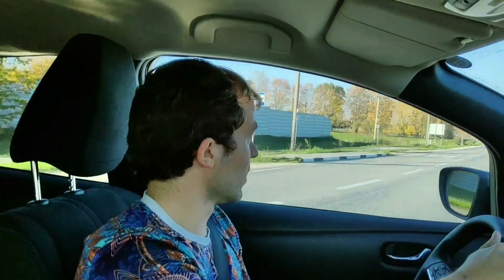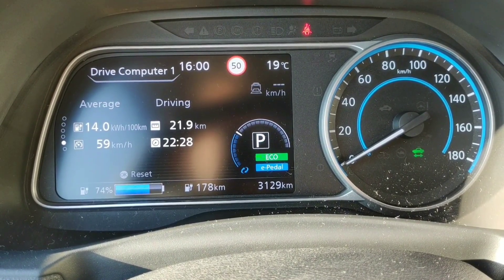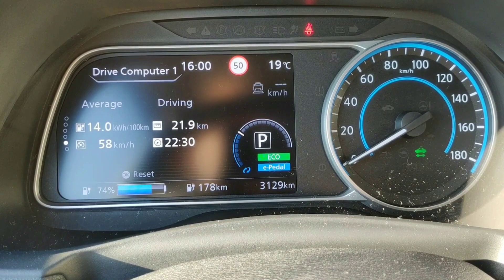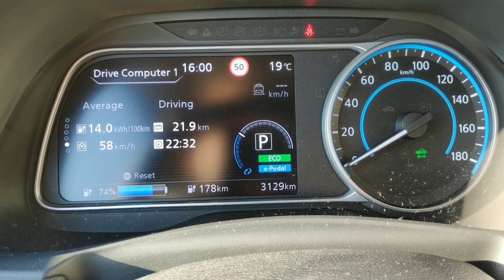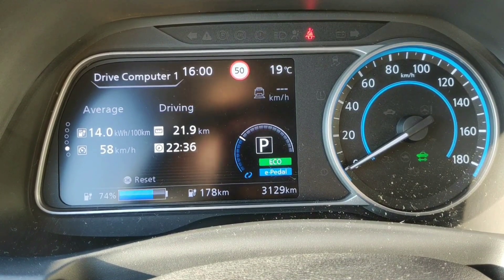Time to head back to Tartu, fill the tires with 3 bar, and see if there will be any change. I've now finished the first part of the test, driving 21.9 kilometers, and the average energy consumption was 14 kilowatt hours per 100 kilometers.